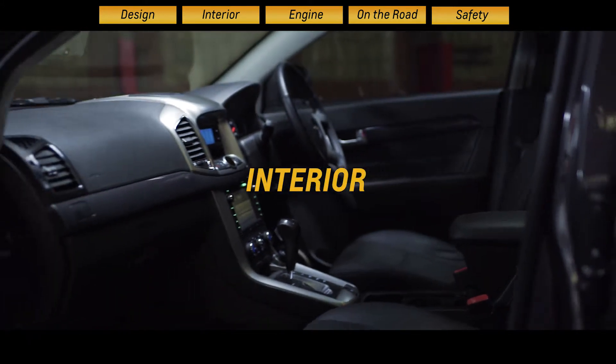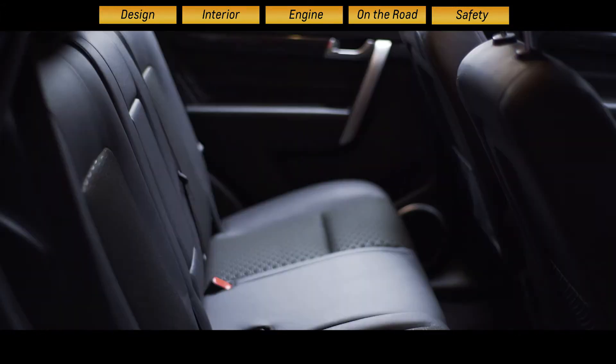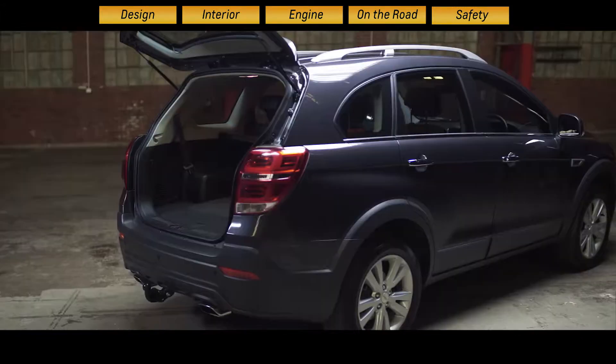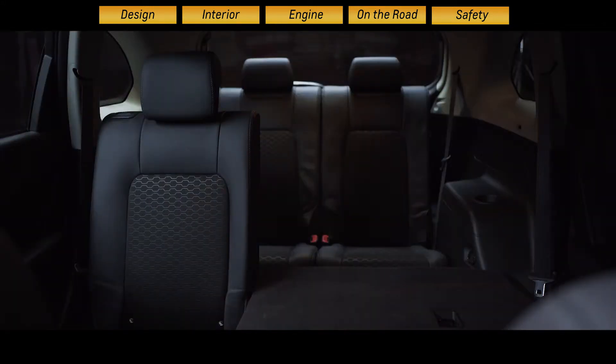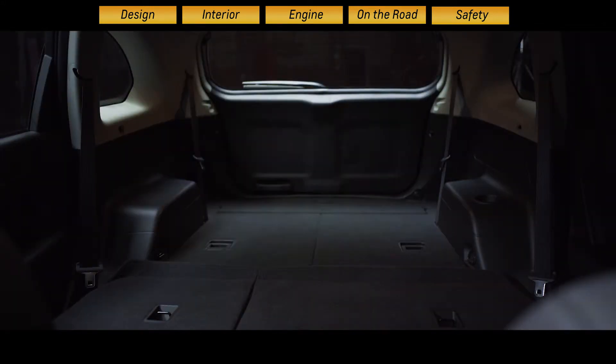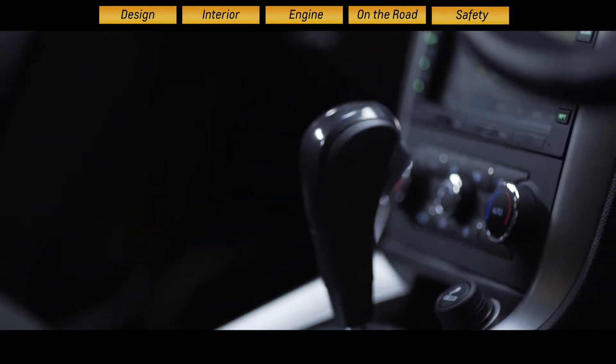One thing you get plenty of in the Captiva is space. Flexible seating gives the Captiva a real edge in terms of versatility. With the third row of seats folded down, there's up to 769 litres of boot space. Fold the second and third rows down and you get a cavernous 1577 litres — one of the largest around.